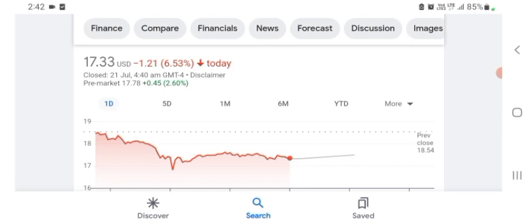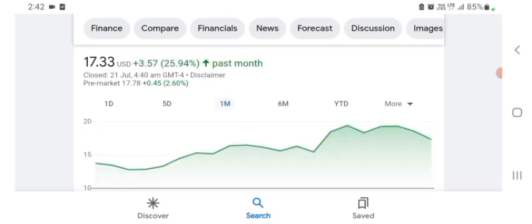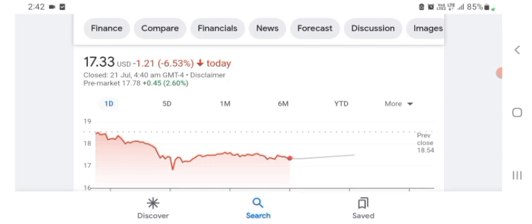The stock is trading at $17.33 USD, down 6.53% in a day. Five days before, the stock was down 12.56% in a day. One month before, the stock was at $3.57 USD, up 25.94% in a day. There's no specific price target on this stock. I hope you guys are enjoying this video — if you did, consider subscribing and liking. Please consult your financial advisor before buying and selling.